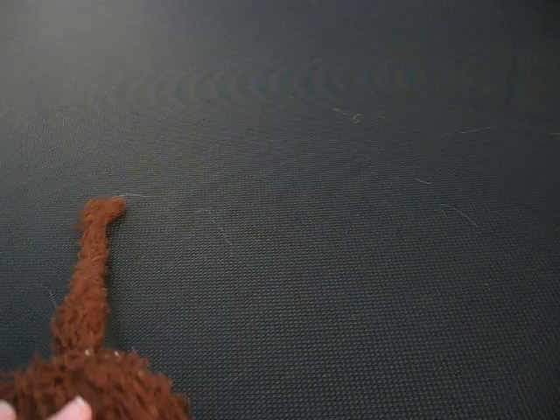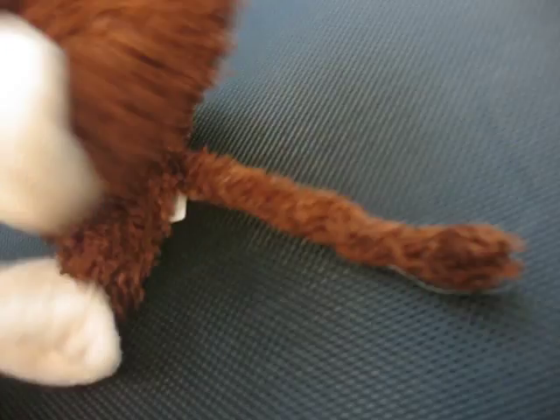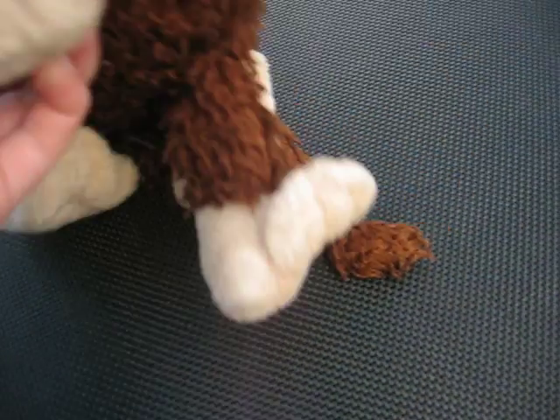Next we have my brown lab — this is my second Webkinz. His name is Dustin. There's his W. Next we have my first Webkinz: the Webkinz Cheeky Monkey. It even has the old tags. His name's Harry. His toes are curled up — I used him that much. There's his W.